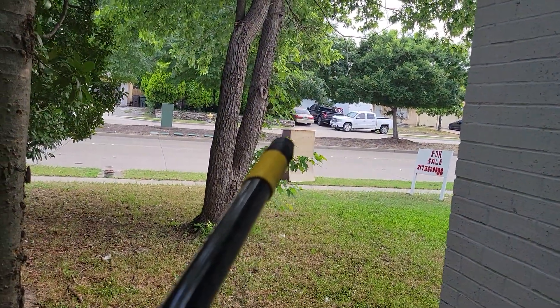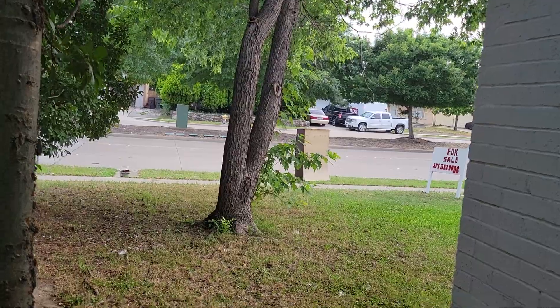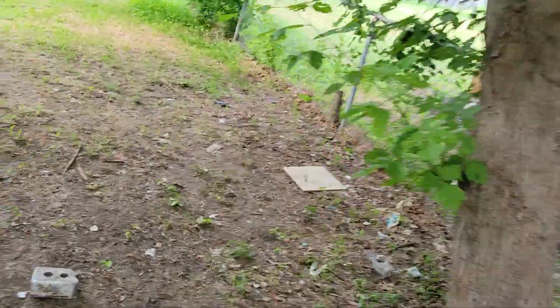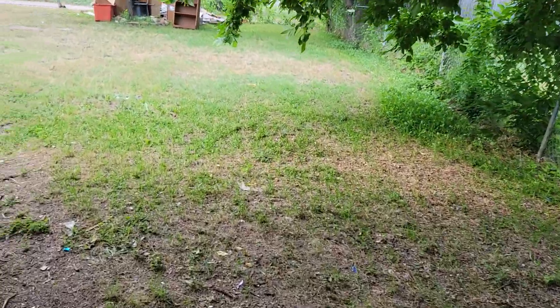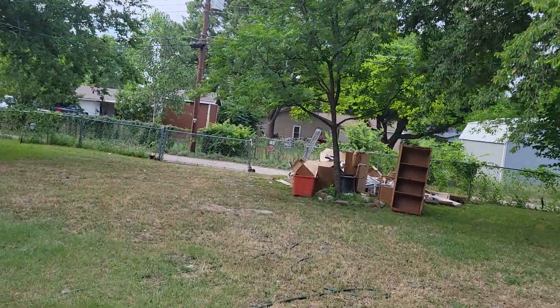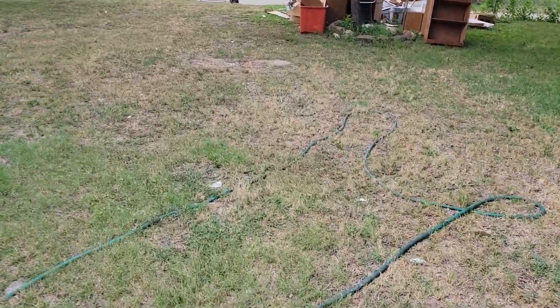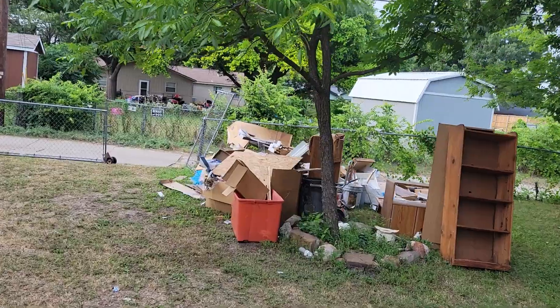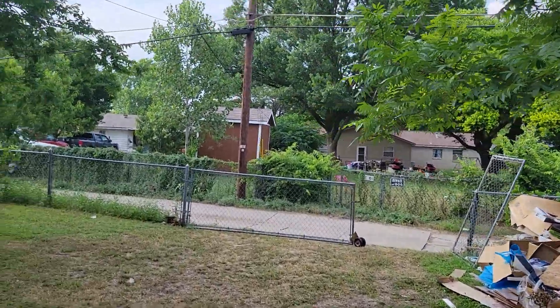Over there on the curb, we have a cabinet that has to go as well. We will check the property before you leave. We normally pay via Cash App or Zelle. We ask somebody to come and do a good job — don't hide trash on the other side of the yard, etc. Close the gate when you're done. And let's go to the next job.